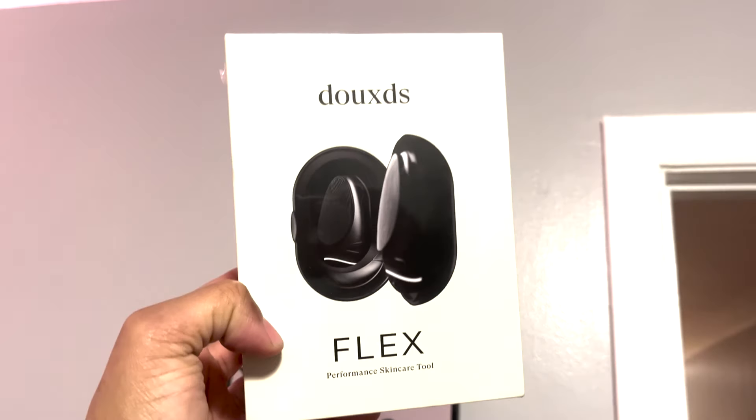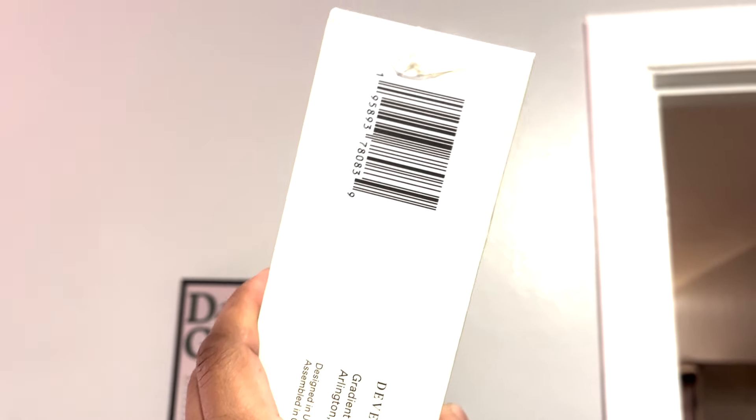What's up everybody, I got the Douxds FLEX and I want to use it for the next 90 days. They have guaranteed results so I'm ready to give this a try, see how my face looks. Right now I don't have too many pimples but I definitely have a lot of blemishes on my face, and that's the one issue I'm very concerned with. Pimples come and go in a few days, but it's the blemishes that stay on my face for days, weeks, and even months.